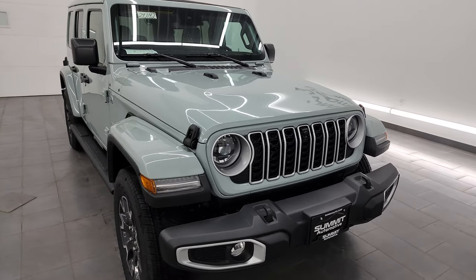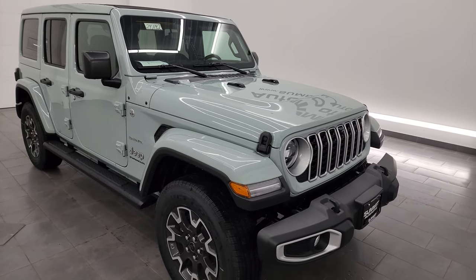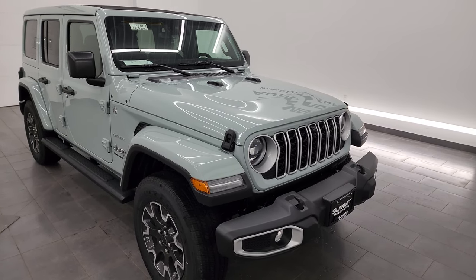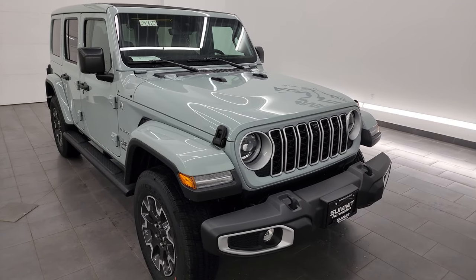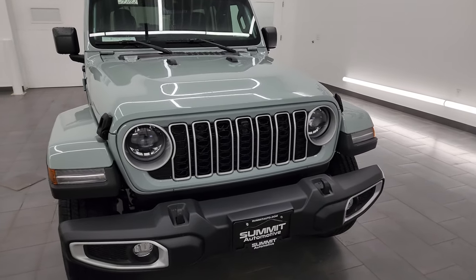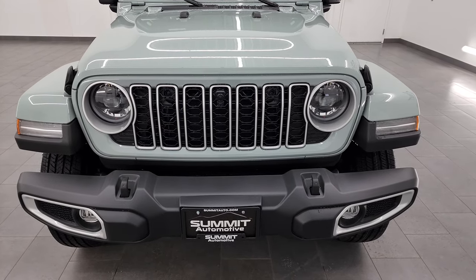All of the Saharas come standard with the 2-liter turbocharged four-cylinder engine. They all are four doors — that's the only configuration you can get this vehicle in. As far as the engine goes, it's 270 horsepower and 290 foot-pounds of torque, and it's gonna get you 20 miles per gallon city, highway, and an average of 20 miles per gallon.